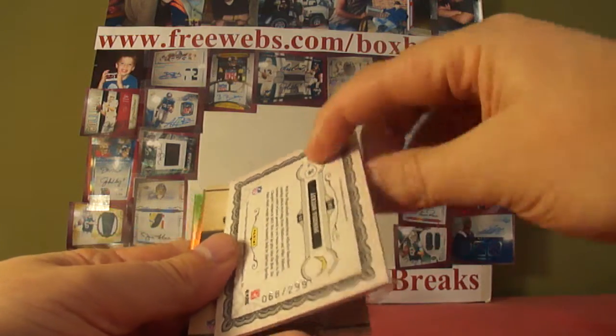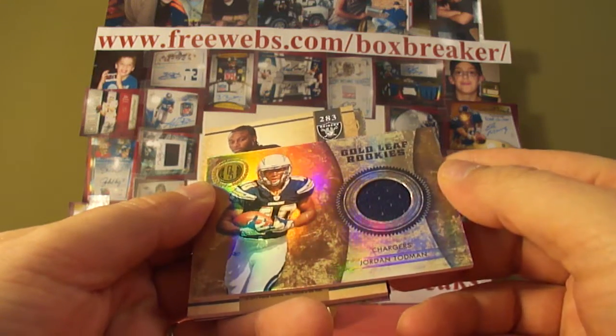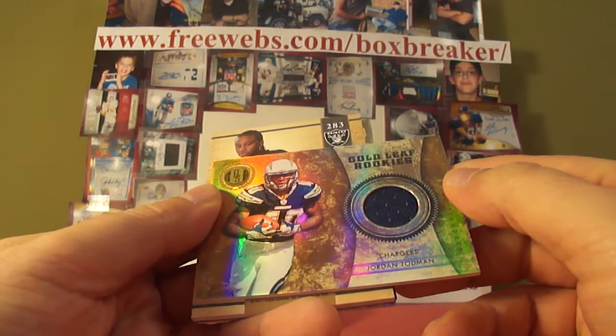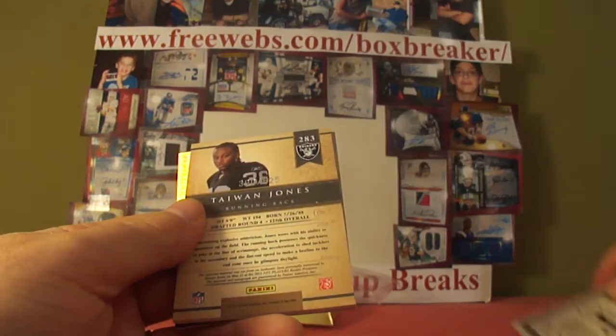And why not, keep the Chargers coming — it's Jordan Todman, Gold Leaf rookies jersey, for Bob Koning again. Numbered 68 of 299.